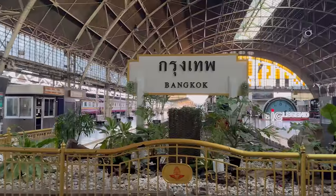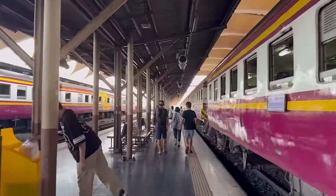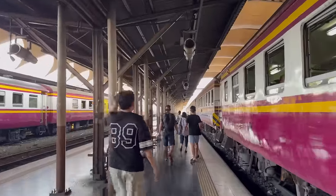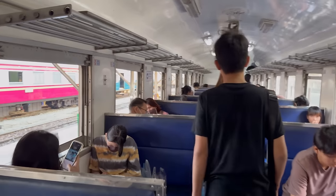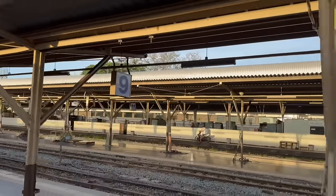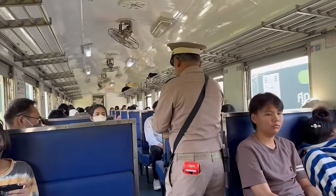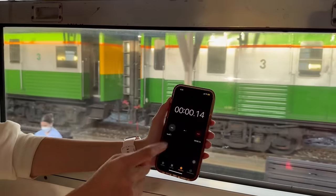They add one train during the weekends at 6:45, which is more expensive at 170 baht — that's the express train with air conditioning. This is how the train looks. We take the third class train, the cheapest option available, but you get large windows with a fan. It's going to be a windy ride.